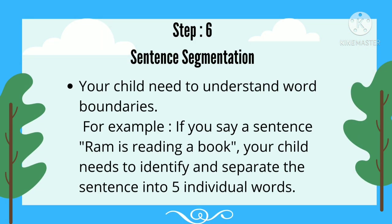Step 6: Sentence Segmentation. Your child needs to understand word boundaries. For example, if you say the sentence 'Ram is reading a book,' your child needs to identify and separate the sentence into 5 individual words.